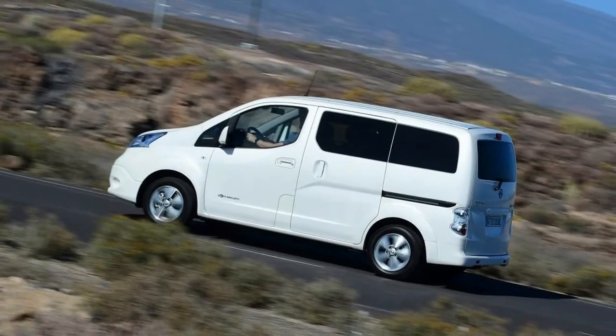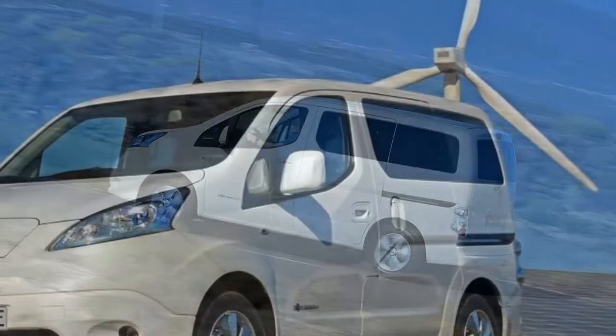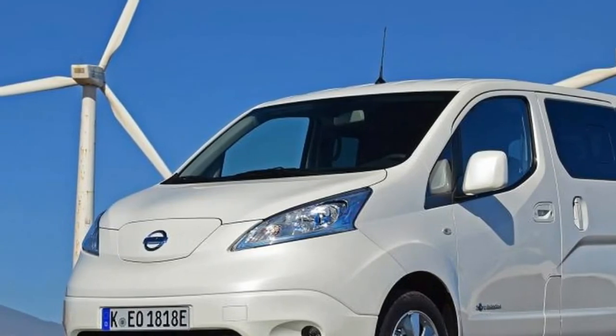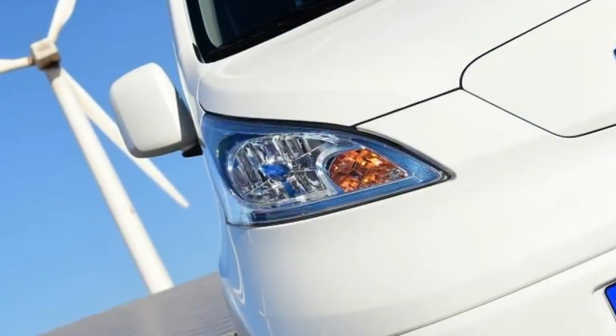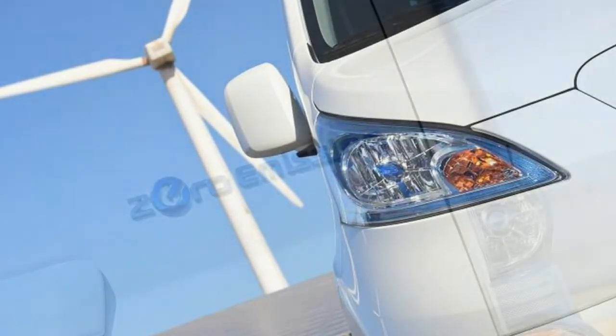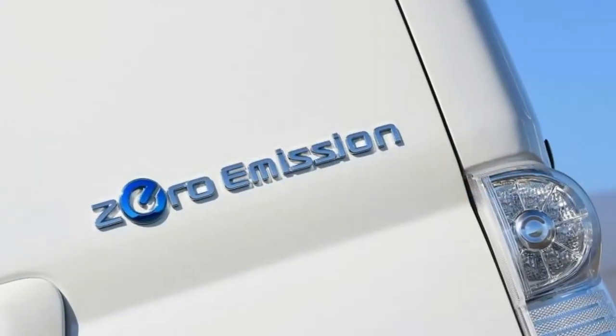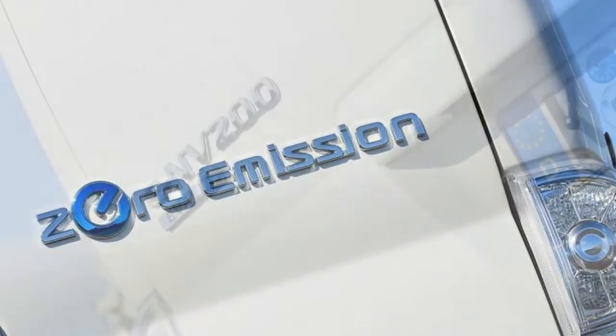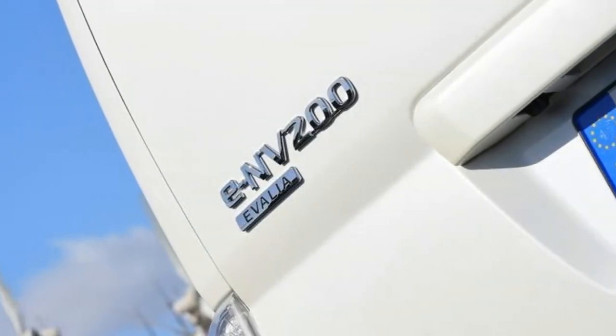The good news is that, as with the brilliant new Nissan Leaf, this van-based MPV has just been updated with Nissan's 40 kilowatt-hour battery pack. That means a handy 60% increase in range. Judged by the new more realistic WLTP testing procedure, Nissan claims an average of 125 miles, which could rise to as much as 188 miles in the city — plenty for a week's worth of school drop-offs and pickups.